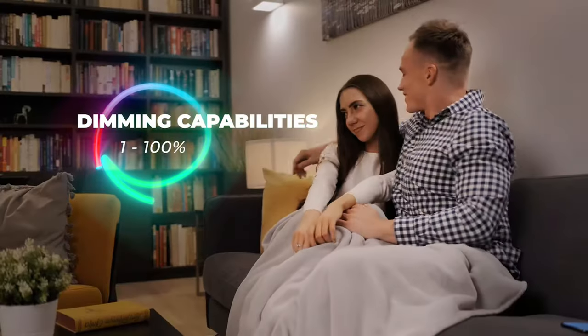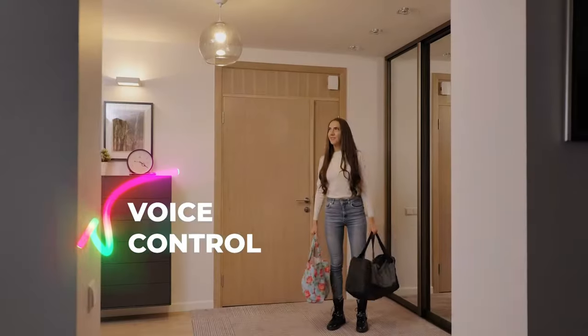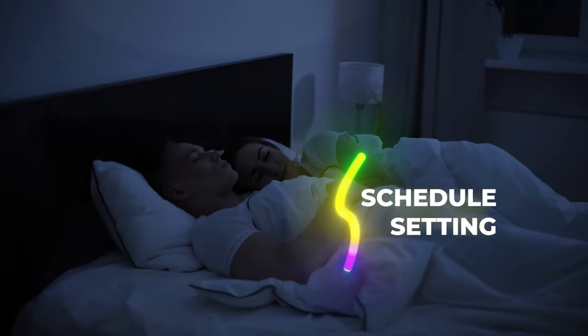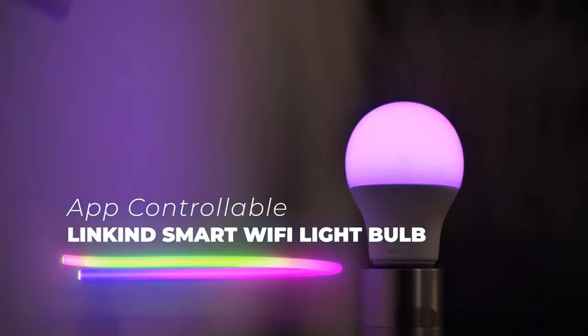Whether you want to set a calming ambience or energize your space with dynamic colors, the Lincoln Smart Light Bulbs have got you covered. Installation is a breeze as these bulbs fit into standard A19 E26 sockets.